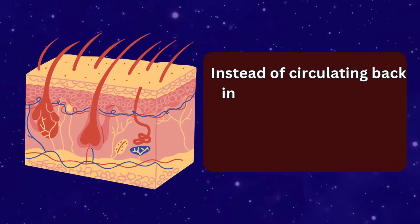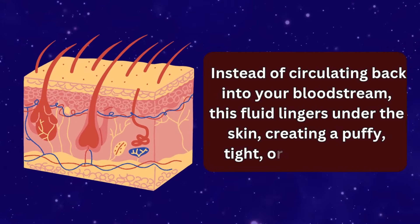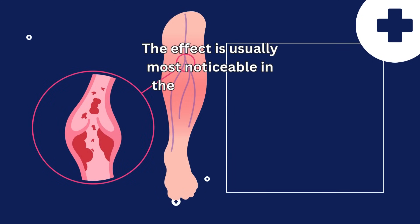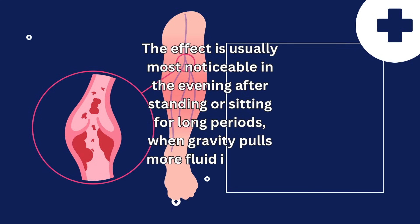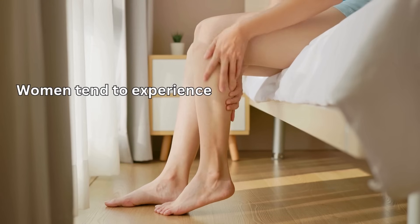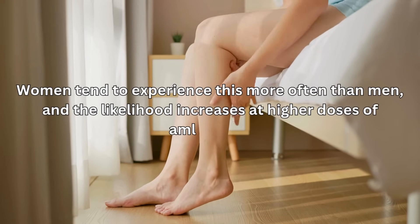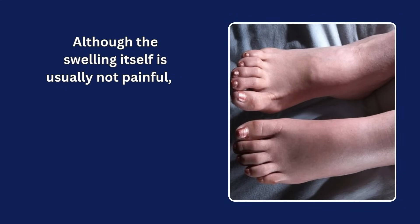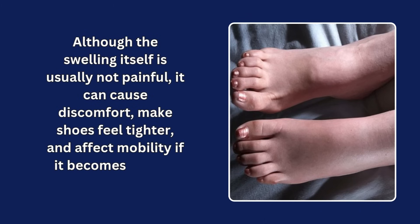Instead of circulating back into your bloodstream, this fluid lingers under the skin, creating a puffy, tight, or heavy feeling. The effect is usually most noticeable in the evening after standing or sitting for long periods, when gravity pulls more fluid into the lower limbs. Women tend to experience this more often than men, and the likelihood increases at higher doses. Although the swelling itself is usually not painful, it can cause discomfort, make shoes feel tighter, and affect mobility if it becomes severe.